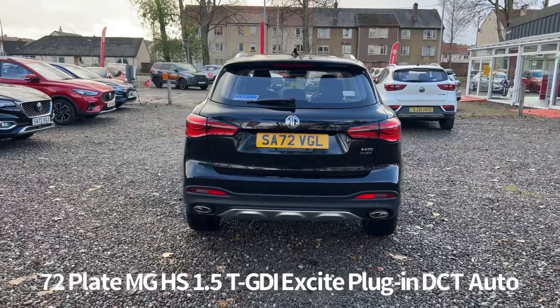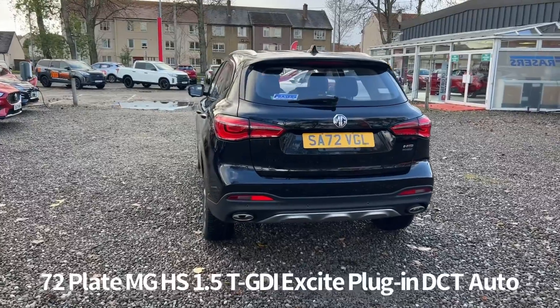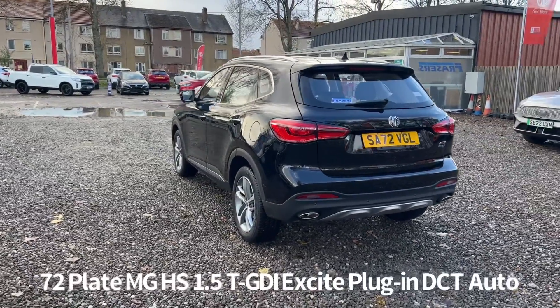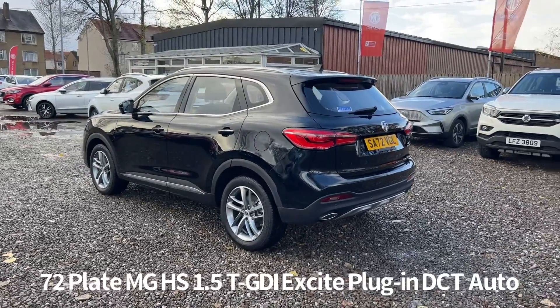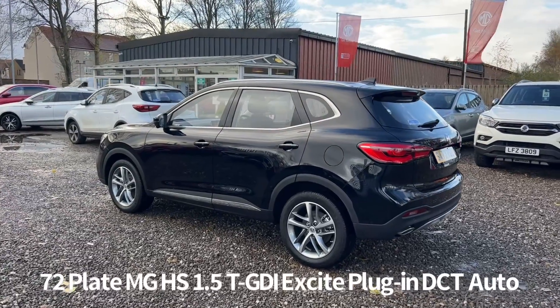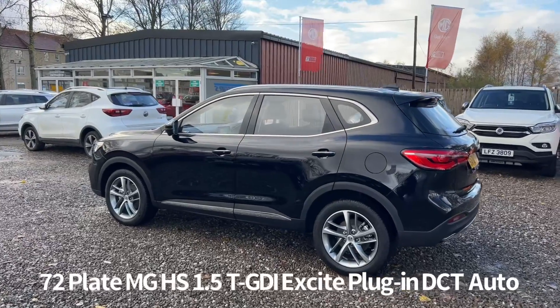The hybrid version of the HS is powered by a 1.5 turbocharged petrol engine, mated to a 90 kilowatt electric motor with a 16.6 kilowatt hour battery capacity. This gives it 258 PS combined power and an EV combined WLTP driving range of 32 miles.